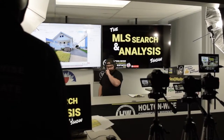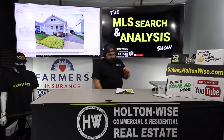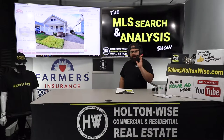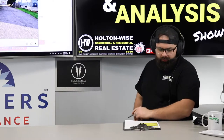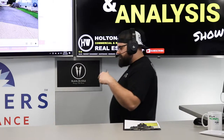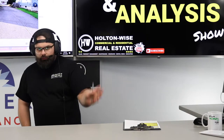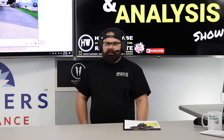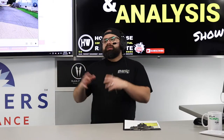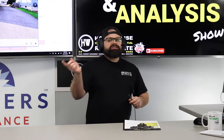Welcome to another episode of the MLS Search and Analysis Show. You're watching Holton Wise TV. I'm your host James Wise. This is a show where we work together one-on-one. Right now I'm working with my clients Deedee and Fred. I just got done filming a video for you guys previously. I sent them both to you privately. That's how we do this show — we send it to you guys privately, and then after the deal's closed, I release them publicly on Holton Wise TV so everybody else can learn.